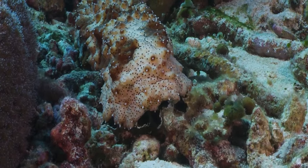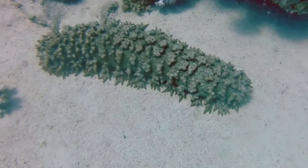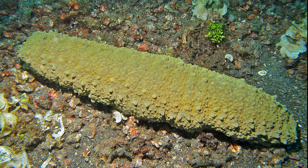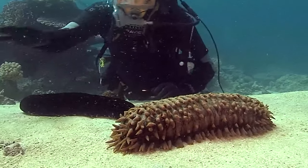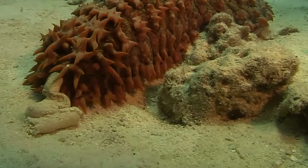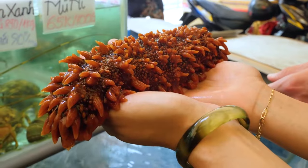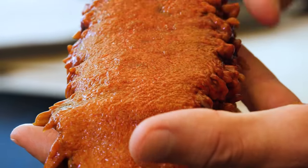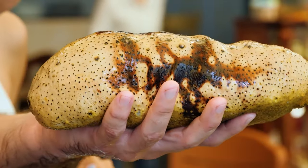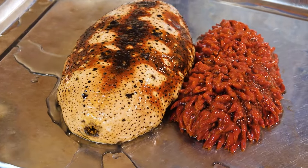Holothurians, also known as sea cucumbers, are fascinating ocean creatures that resemble squishy cucumbers you might find in your garden. But these sea cucumbers live underwater. They have soft, tube-like bodies that come in all sorts of colors and shapes. Some sea cucumbers look like they're covered in bumps, while others are smooth. They use their tiny tube feet to crawl along the ocean floor, helping to clean up the sea floor by eating tiny particles and dead plants. If they ever feel threatened, they can squirt out a sticky substance to protect themselves. Sea cucumbers are like the ocean's recyclers, keeping the sea clean and playing a vital role in the underwater world.